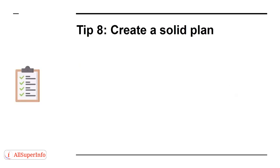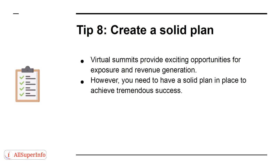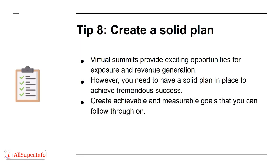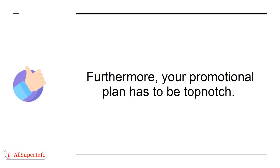Tip 8. Create a solid plan. Virtual summits provide exciting opportunities for exposure and revenue generation. However, you need to have a solid plan in place to achieve tremendous success. Create achievable and measurable goals that you can follow through on. Also, you need to create deadlines and ensure you meet them. Furthermore, your promotional plan has to be top-notch.